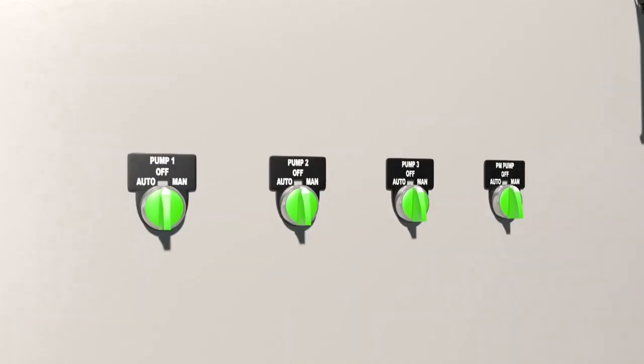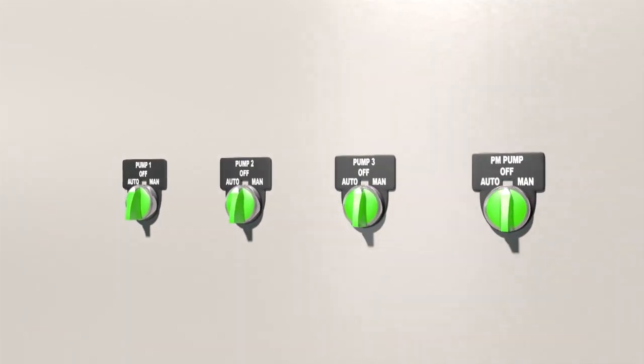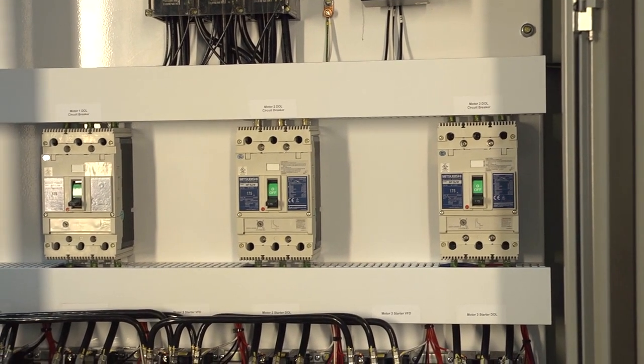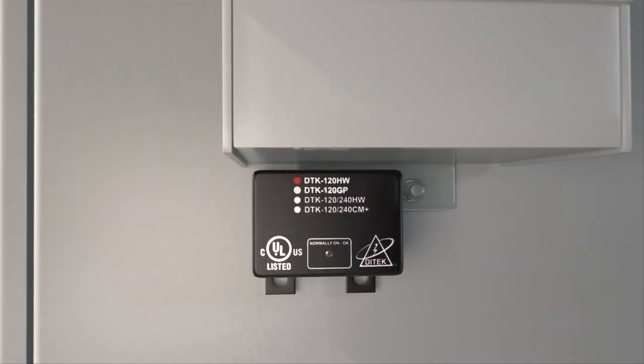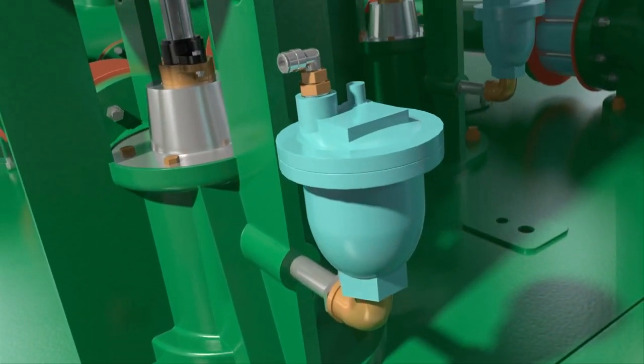Our pumps feature illuminated three-position HOA switches for easy manual pump activation, circuit breakers instead of fuses that save time and money, and UL listed surge and lightning protection with LED status lights and error release valves.